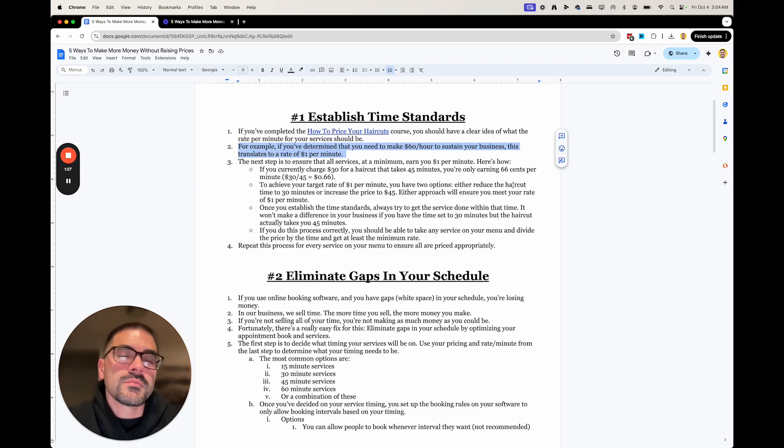Whether it's a haircut, beard trim, shave, or whatever service you offer, make sure the rate doesn't go below a certain amount per minute. The only way to know what that rate is correctly is to go through the 'How to Price Your Haircuts' course in the Barber Mastermind group. You need to have a standard rate per minute — figure that out by doing the math: this is what we need to charge per hour to pay all the bills, pay all the barbers, pay yourself, and have some profit left over.